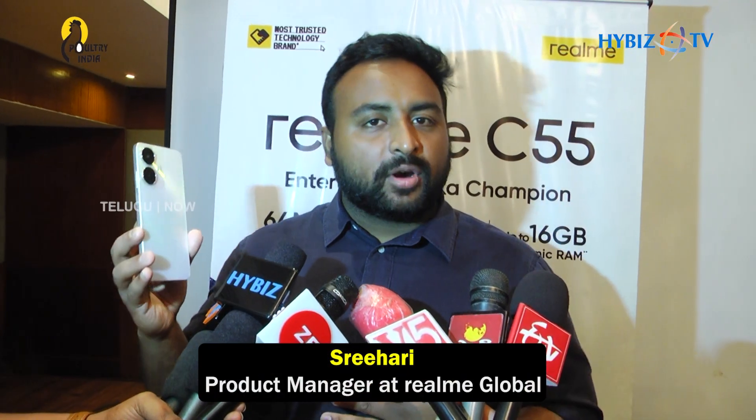My name is Srihari. I am a product manager at Realme Global, and today we are at the event of the launch for Realme C55.